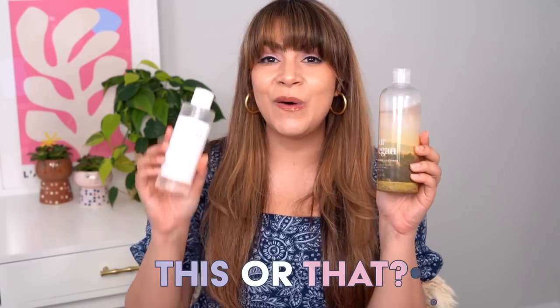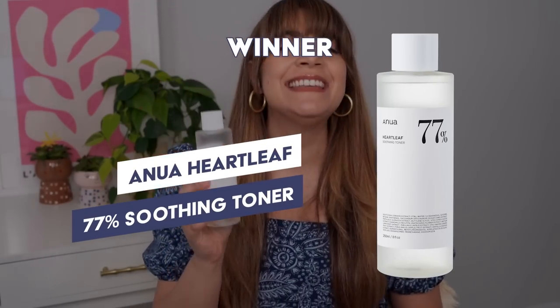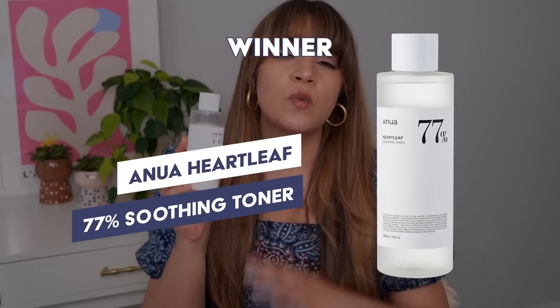So This or That — my winner in this battle is the Anua toner. There are really two main reasons why I think this is the slightly more superior heart leaf toner in this battle. It really comes down to ingredients, and it's not because this has a higher percentage of heart leaf — it's because they've married the heart leaf with some real superstar supportive ingredients.